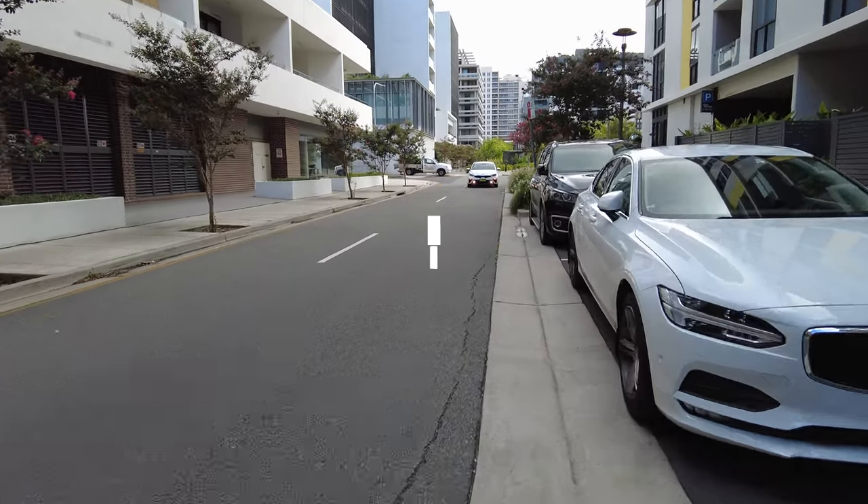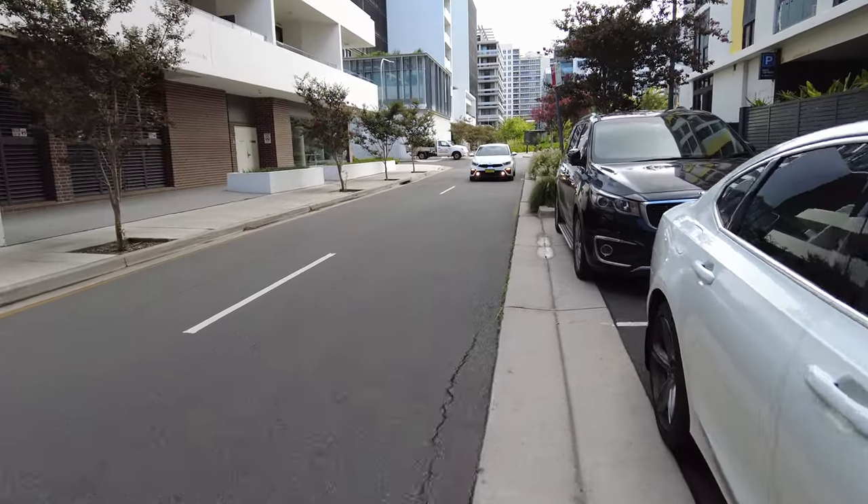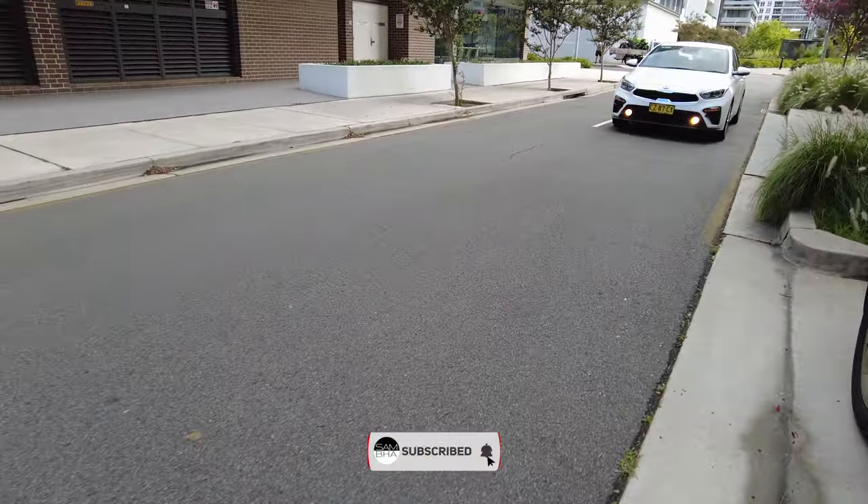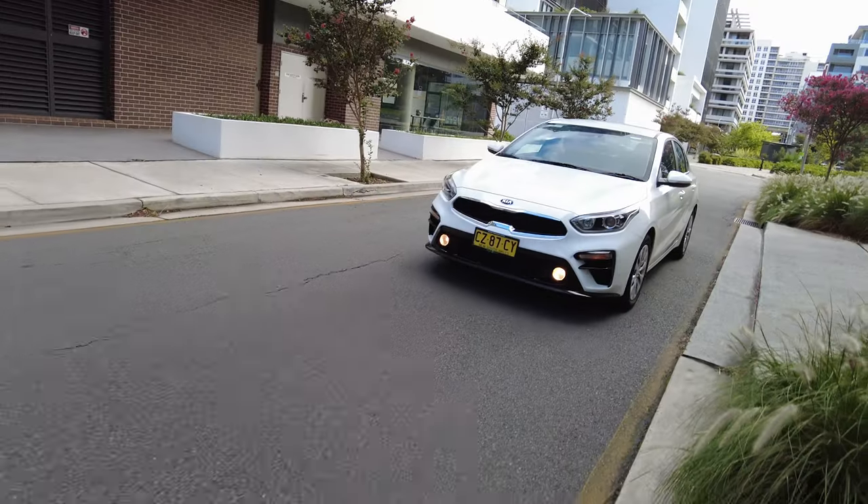This is either Ola, Uber or DiDi. You can see these three services. It is the most easiest mode of transport, but it is practically the most expensive.